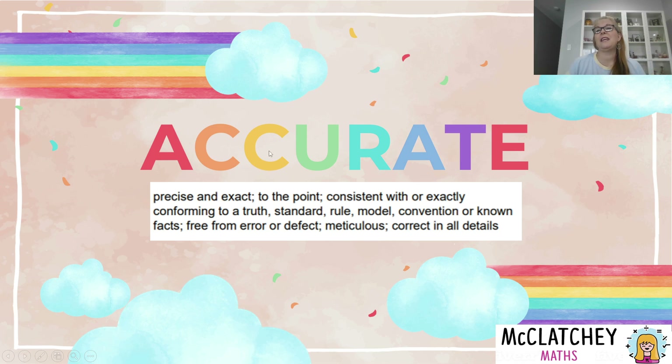Let's look at some of the key words in that phrase. First: accurate — precise and exact to the point, consistent with and conforming to a truth, a standard, a rule or a model, a convention or known facts. Free from error and defect. Meticulous and correct in all details.